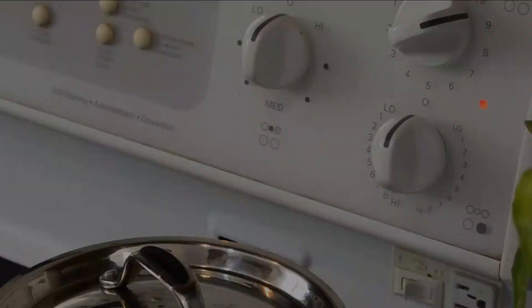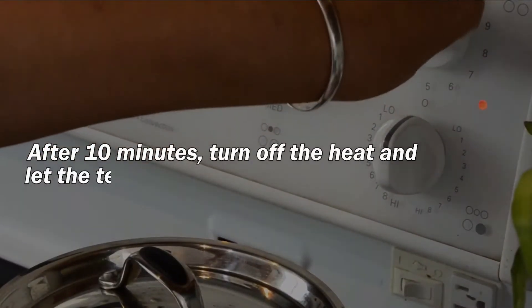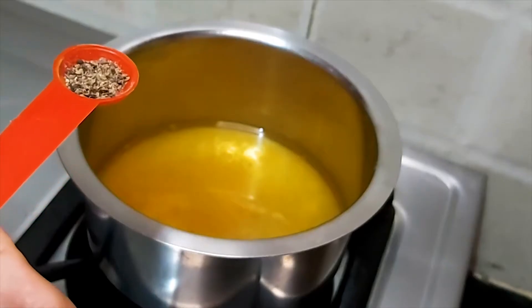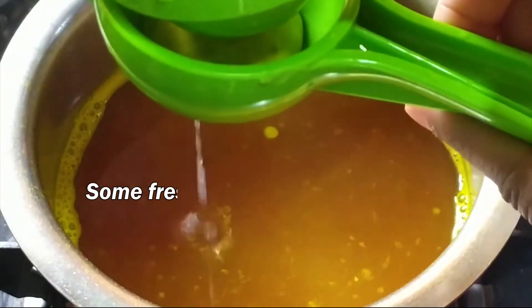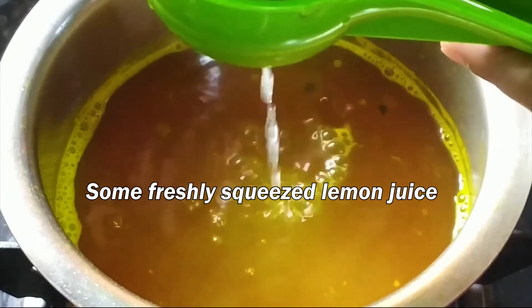Step 2: After 10 minutes, turn off the heat and let the tea cool down. Step 3: When the tea has cooled to your liking, add a pinch of black pepper and some freshly squeezed lemon juice, and you're good to go.